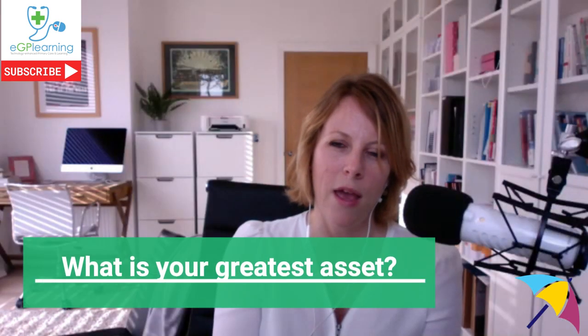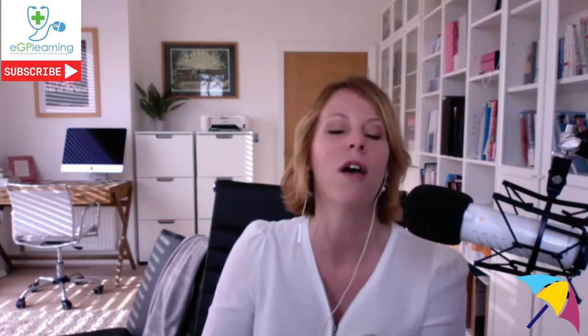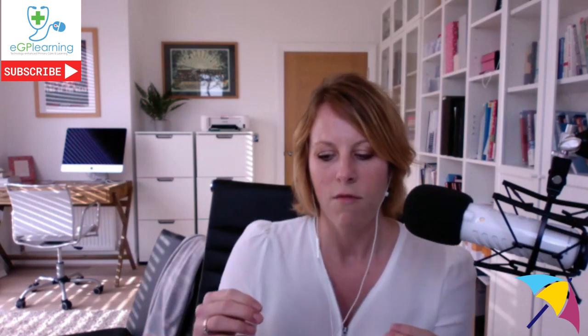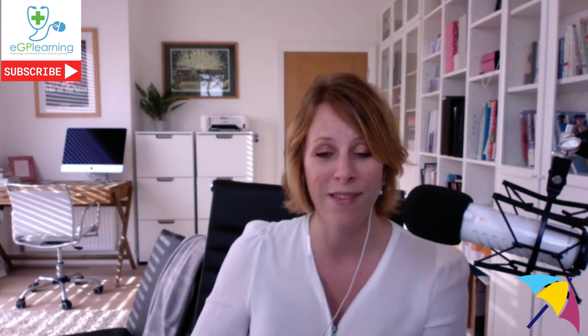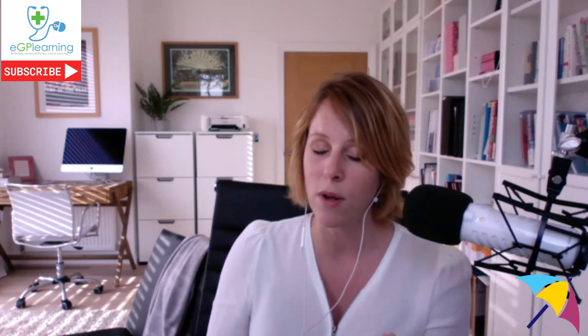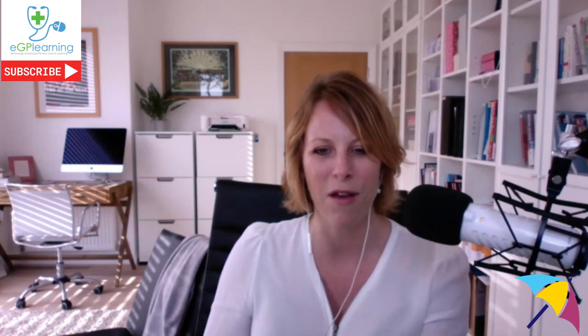A book recommendation: Essentialism by Greg McKeown — it's brilliant, I read it every year. The strap line is 'do fewer things but better.' We need to focus on one or two things and do them really well. The book talks about looking after your biggest asset — which is you. You're no good to anybody if you burn out, and it takes quite a long time to recover from burnout.